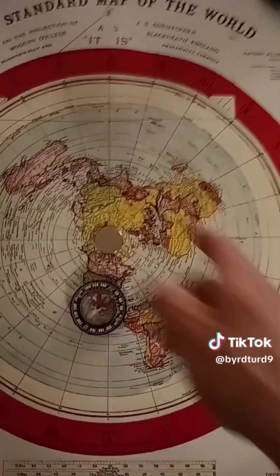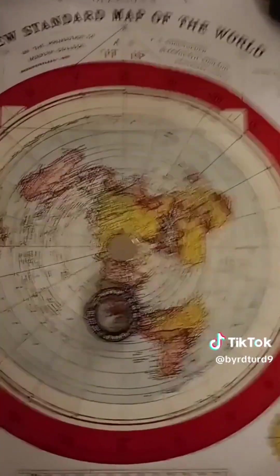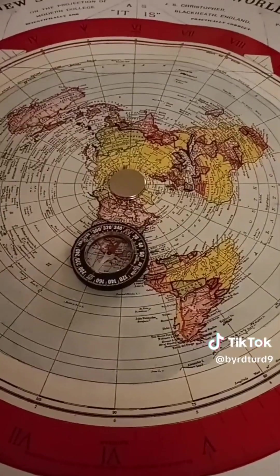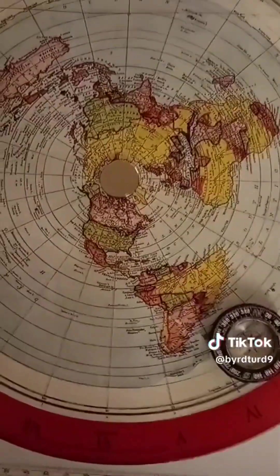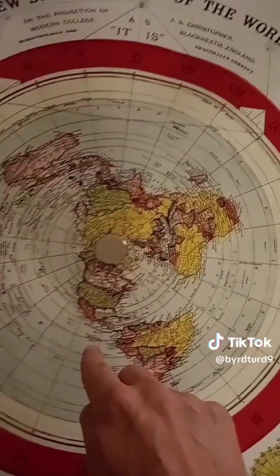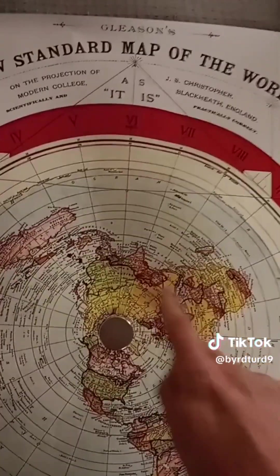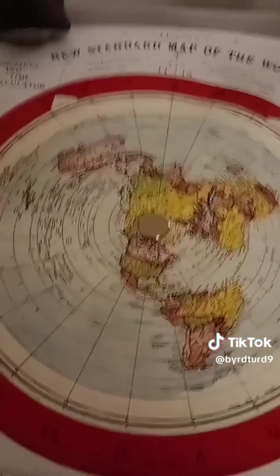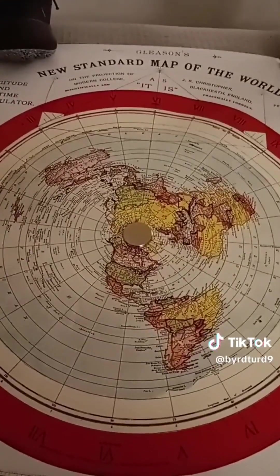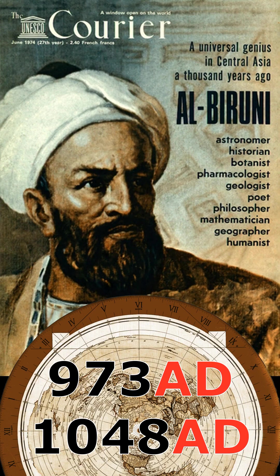Circumnavigation has only happened east to west or west to east. You cannot circumnavigate north to south because you'll hit a wall — we don't live on a ball. When the sun is above your head, that is noon. If the sun is over Australia, it's noon for Australia. The flat earth map dates back over 1,000 years and is credited to Persian astronomer Al-Biruni, who lived between 973 AD and 1048 AD.